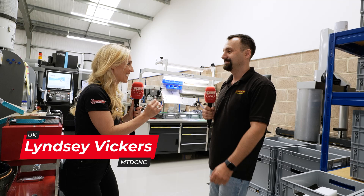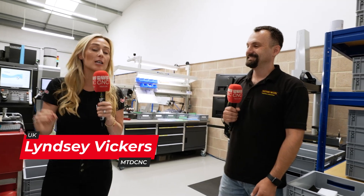We're here at a company called Factory 33, and honestly it is up there as being one of the cleanest, tidiest, and most organised machine shops I have ever seen.